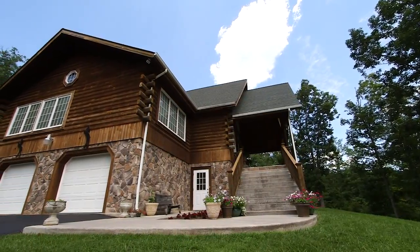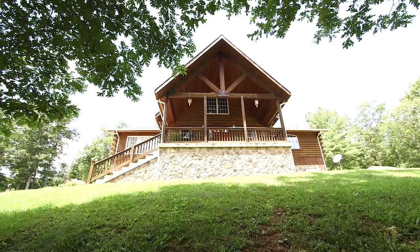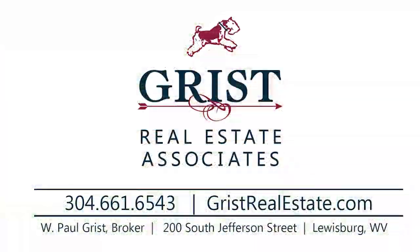Located in a desirable neighborhood less than a mile from downtown Lewisburg, Four Seasons Lodge offers the perfect respite with many appealing extras.